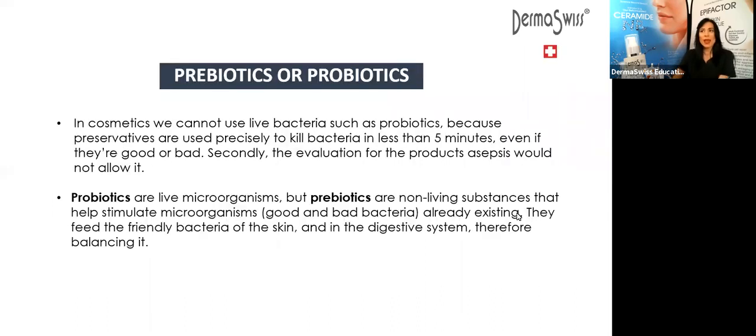Probiotics are live bacteria and yeast that are good for us, especially for our digestive system and for a healthy gut. They are often called the good bacteria because they help us get healthy. Now let's talk about the difference between prebiotics and probiotics. In cosmetics, when we are talking about products to apply on our face, we cannot use probiotics. Why not? Because you cannot have live bacteria in cosmetics — the preservatives in the formulation are used precisely to kill bacteria in less than five minutes.